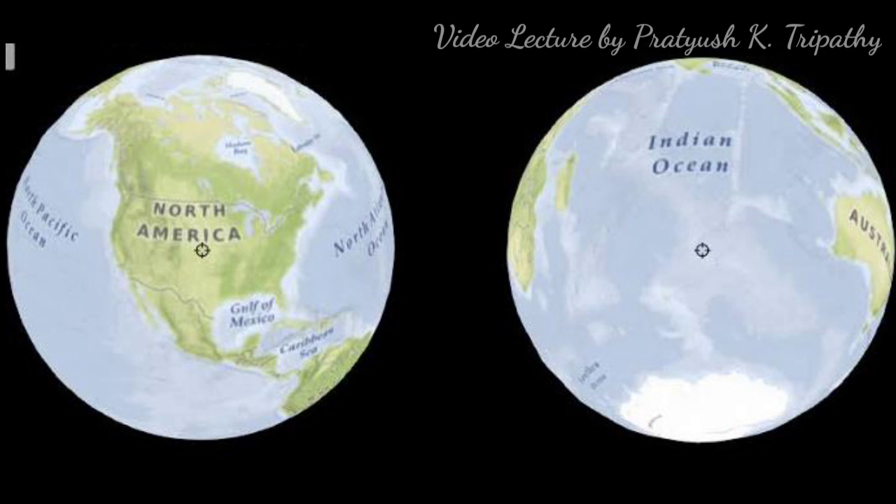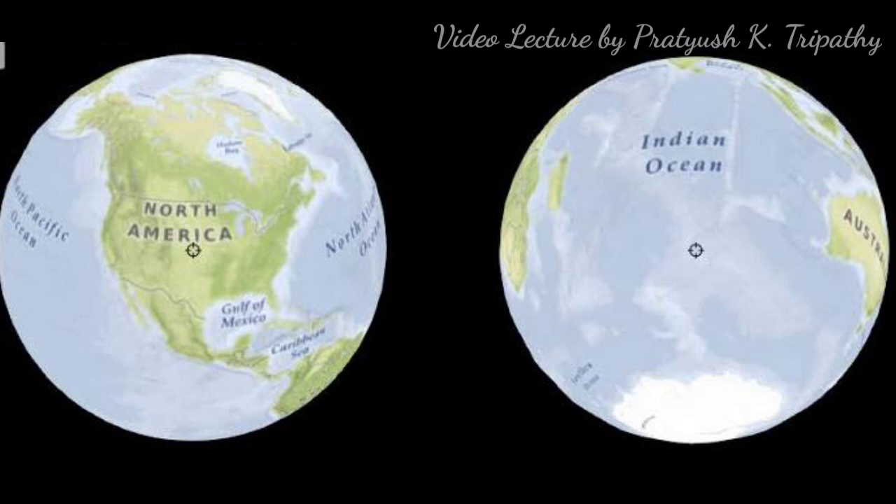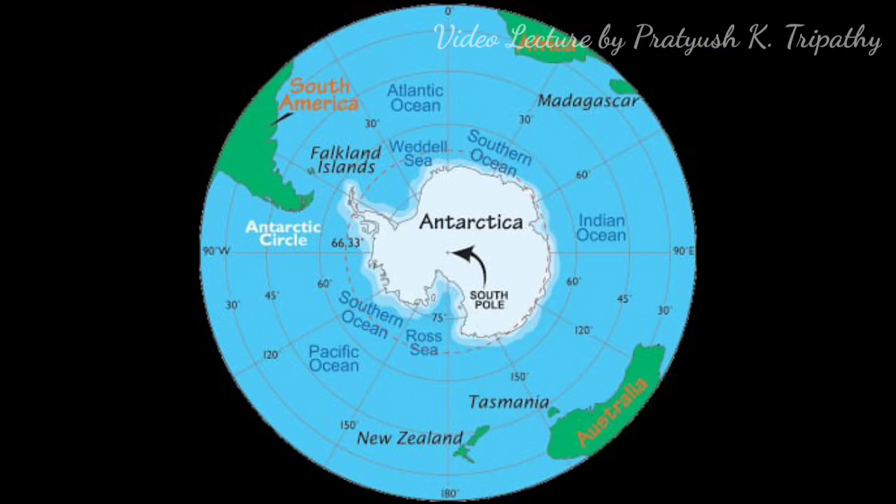There are a number of outstanding points concerning the distribution of land and water. There is an antipodal arrangement of land and water on directly opposite sides of the Earth — if there is land on one part of the globe, there is water on the opposite side. The North Polar Ocean is opposite to the Antarctic landmass. The greatest landmasses form an almost complete girdle in the Northern Hemisphere, while the landmasses are narrowest in the Southern Hemisphere. The Antarctic landmass has three protruding areas: one extending towards South America, second towards South Africa, and third towards Australia.